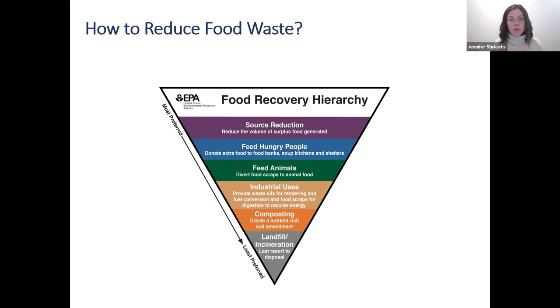Right now, the state of things in this country is really an inverse of this hierarchy. We are putting most of our edible food waste into the garbage, which goes to a landfill or incineration, while source reduction is not what we're doing enough of. As people interested in reducing food waste, keep this hierarchy in mind when trying to figure out what to do with food in your own home. This infographic is readily available if you Google 'food recovery hierarchy.'